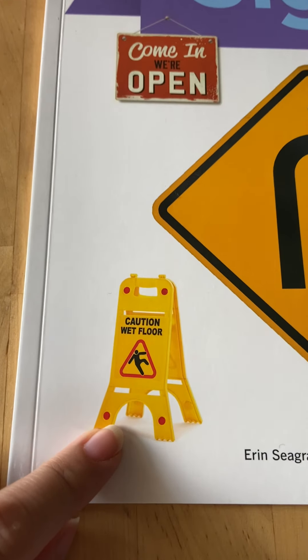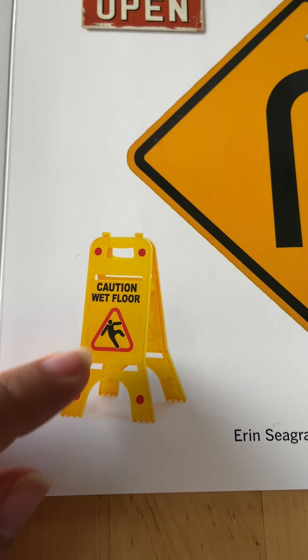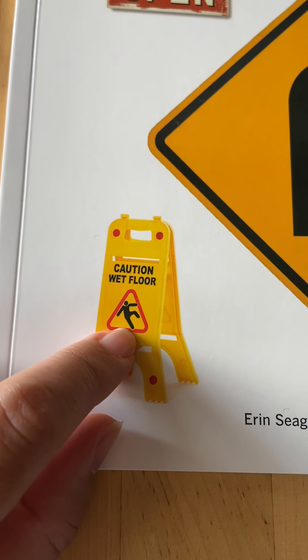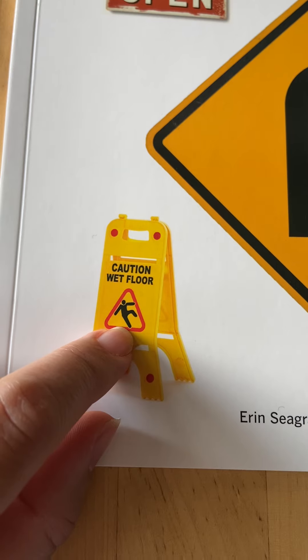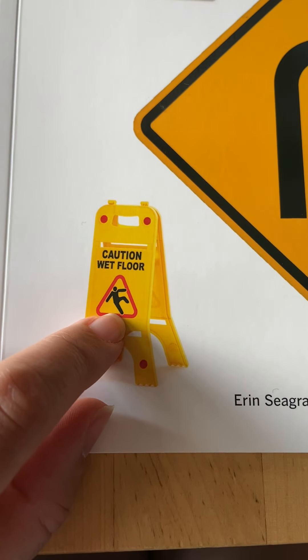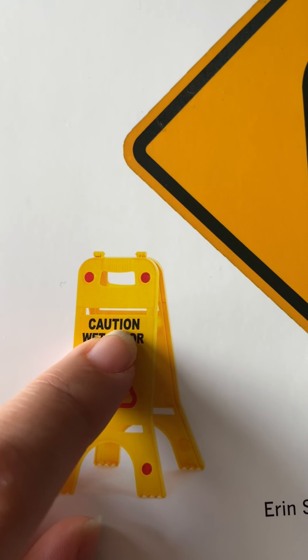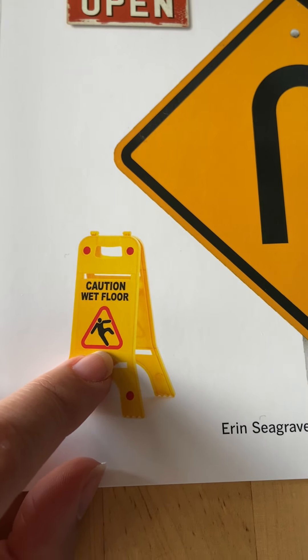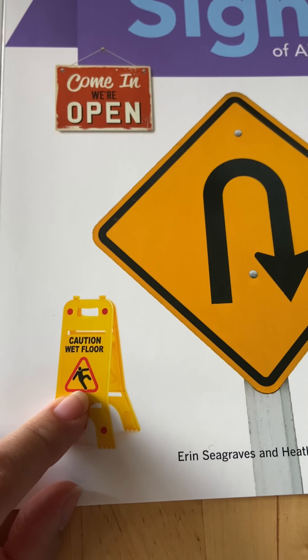What about this sign? This is an important one. What is this symbol — what do you think it means? Yes, this person in this symbol looks like they're going to fall. And the word says caution, wet floor. That means don't walk here because you may fall because the floor is wet.